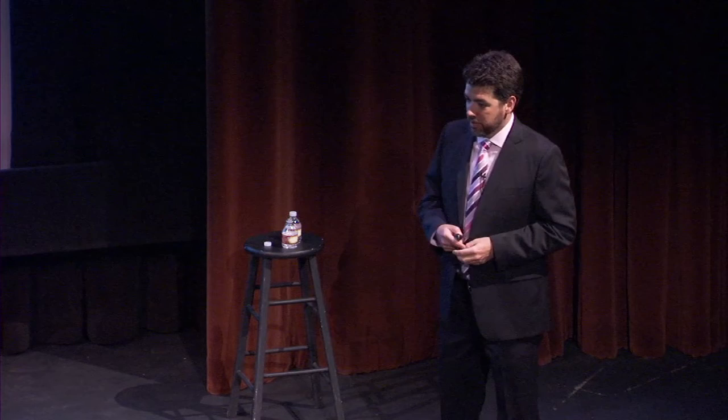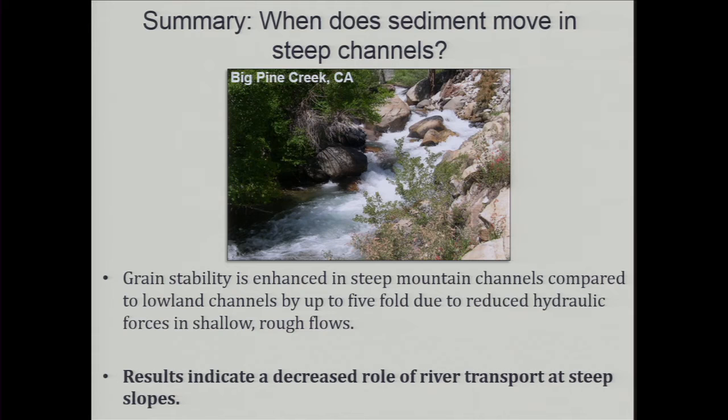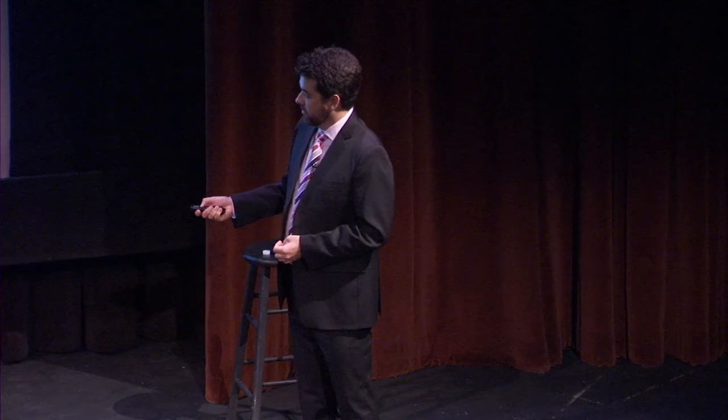The key insight is that water in steep channels is shallow relative to the particle size. Even though channels are steep and gravity should help grains move, the very rough hydraulic conditions reduce water forces on particles. This separates the fields: below the line, no motion; above the line, sediment transport. The summary for this section is that grain stability is enhanced in steep mountain channels compared to lowland rivers by up to fivefold due to reduced hydraulic forces in shallow, rough flows.